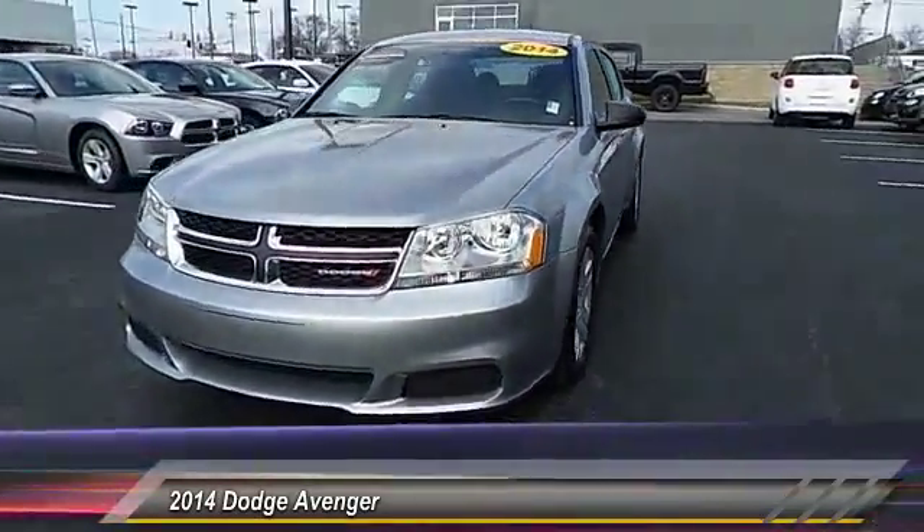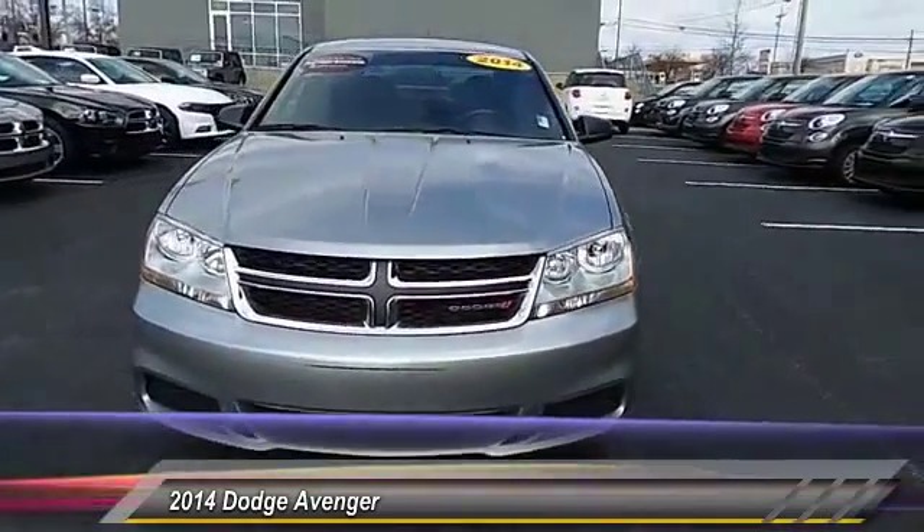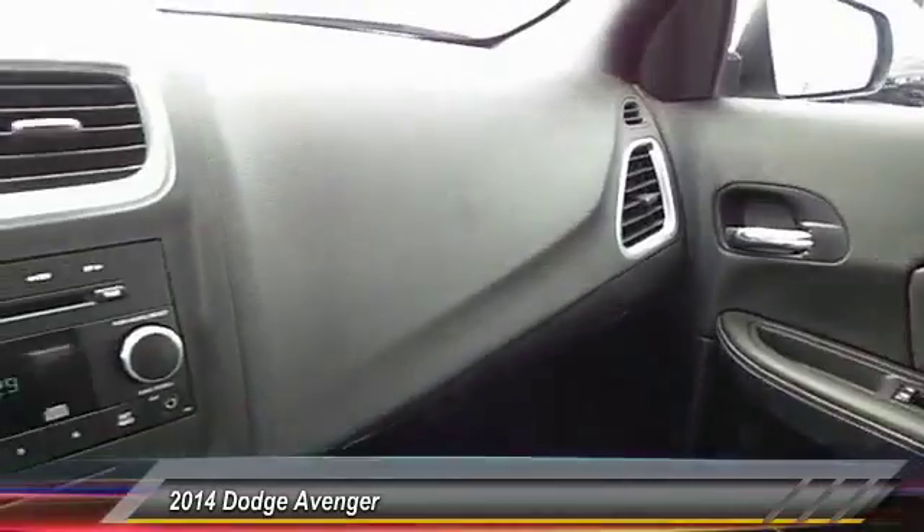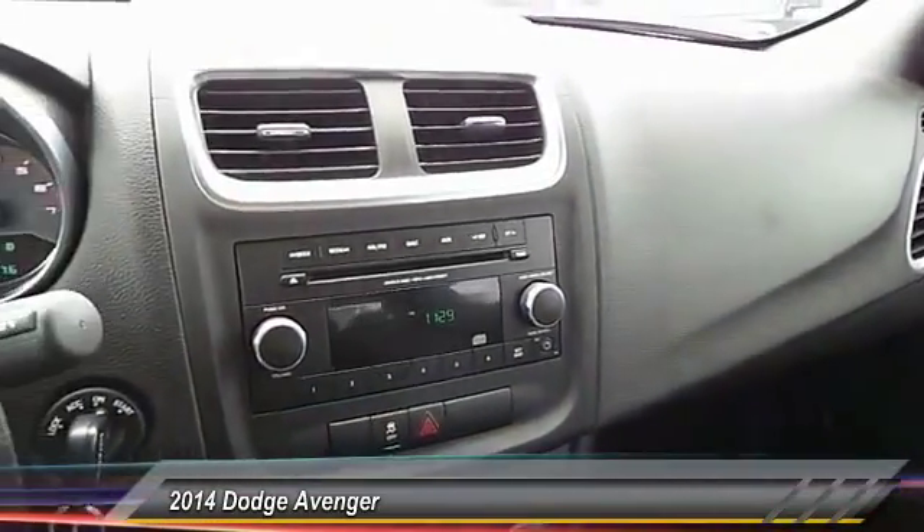Air conditioning, four-wheel ABS, driver airbag, power steering, adjustable steering wheel, cruise control, four-wheel disc brakes. Come take a test drive today.